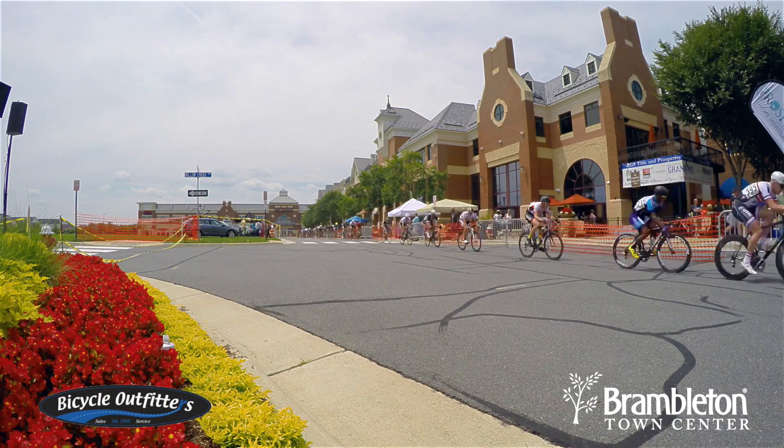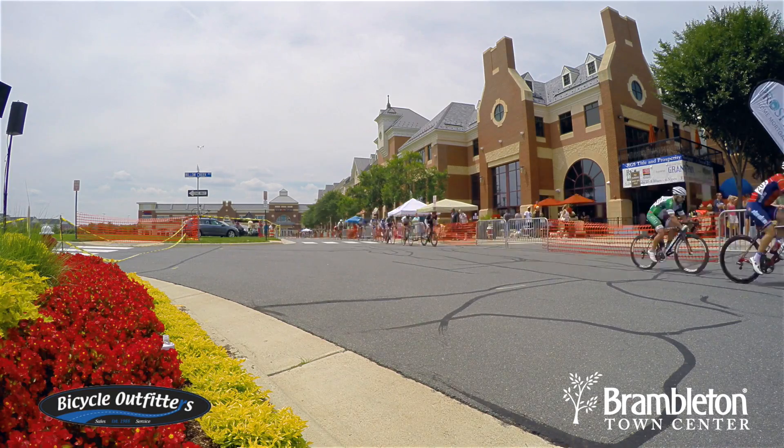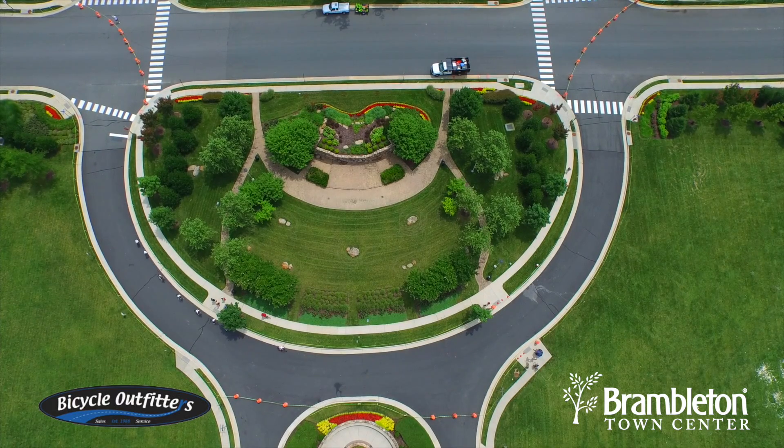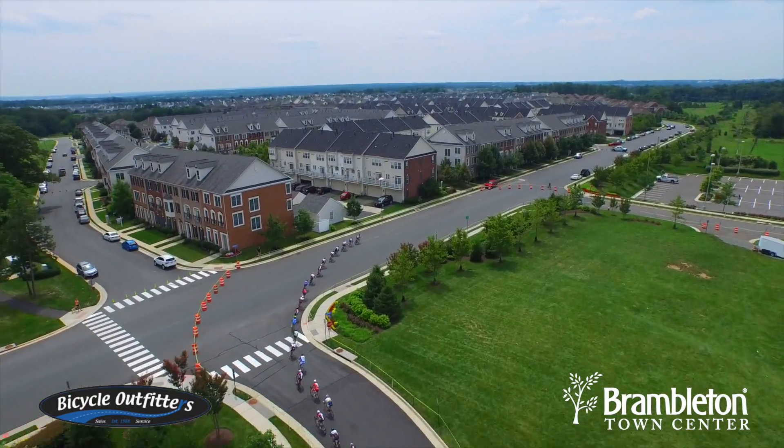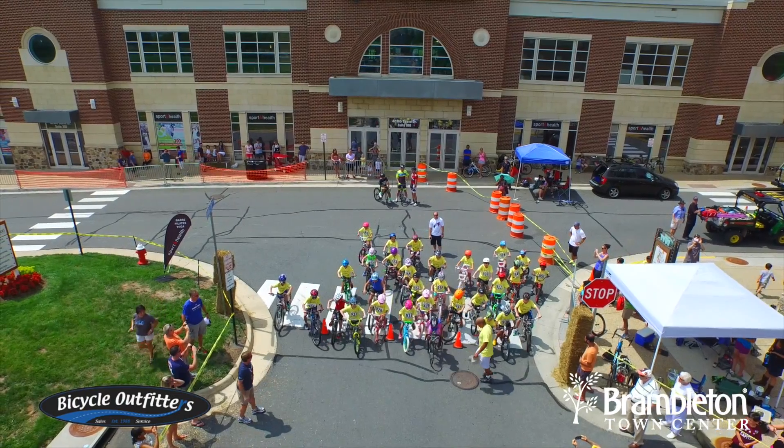As this race winds down and we get ready for the kids race, it's been a great day here at the Brambleton Grand Prix. If you missed out, make sure to check out our YouTube channel and don't miss out next year. Thanks to everyone for coming out today and supporting cycling here in Loudoun County.